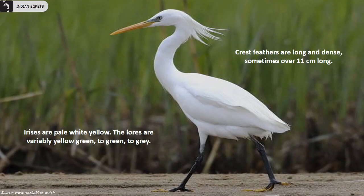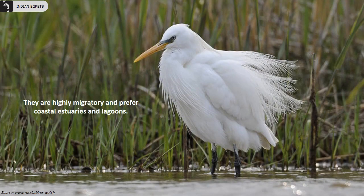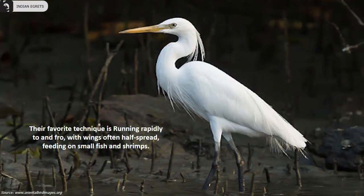Their irises are pale white-yellow. The lores are variably yellow-green to green to grey. Crest feathers are long and dense, sometimes over 11 cm long. They are highly migratory and prefer coastal estuaries and lagoons. Their favorite technique is running rapidly to and fro with wings often half spread, feeding on small fish and shrimps.